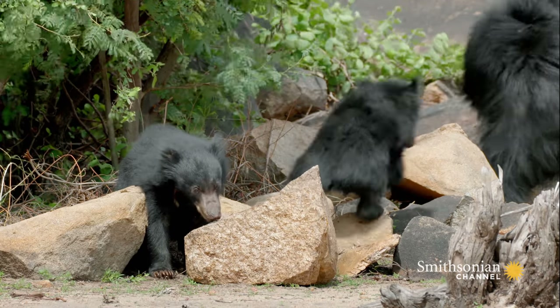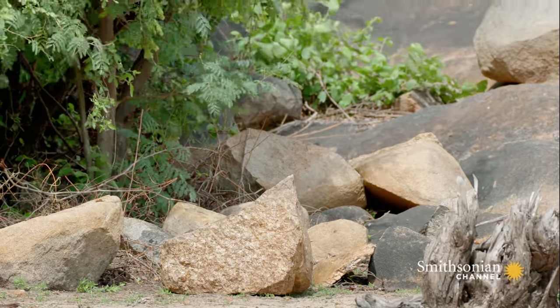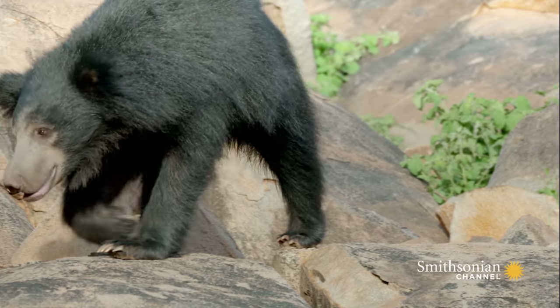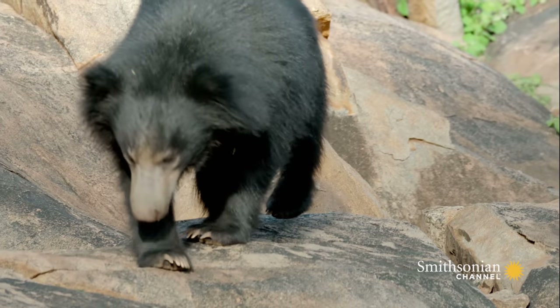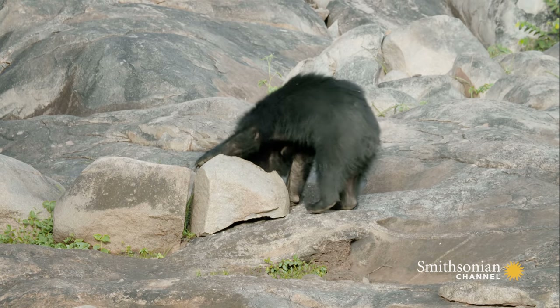Not an easy barrier for any animal to get past. What's more, the ground here is covered in boulders. So how's a hungry bear to find the termites and then get at them? Fortunately for Bibi and her cubs, sloth bears have a technique for that.